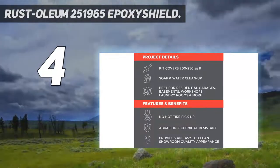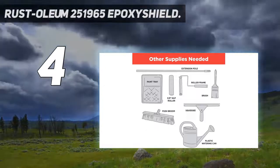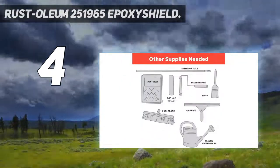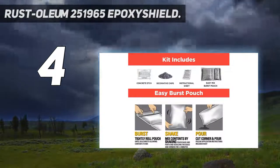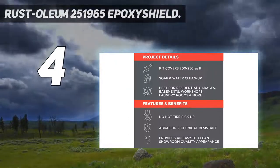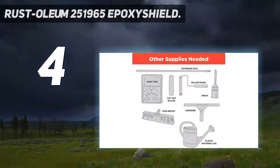Coming in at number 4: Rustoleum 251965 Epoxy Shield. From a brand many people trust for epoxy coating, the people at Rustoleum have answered the call to give the people a quality garage coating option. In the Rustoleum 251965 Garage Floor Kit, you will find a professional-grade, two-part epoxy formula specifically designed for concrete floors in garages, basements, and workshops. Walk on it in 24 hours, drive on it in 72 hours, and rest assured it will give you the reliable strength you have come to expect from the Rustoleum product line. With its low odor and low volatile organic compounds (VOC) gloss finish, you will have a showroom appearance no matter where it is applied, and it is easy to clean with little more than soap and water.